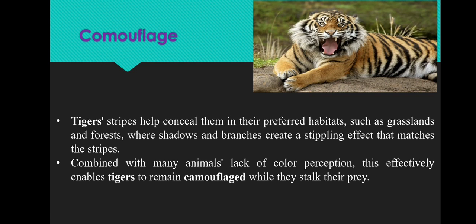The next adaptive feature is camouflage. Tiger stripes help conceal them in their preferred habitat, such as grasslands and forests where shadows and branches create a stippling effect that matches the stripes. Combined with many animals' lack of color perception, this effectively enables tigers to remain camouflaged while they stalk their prey.